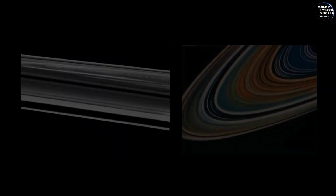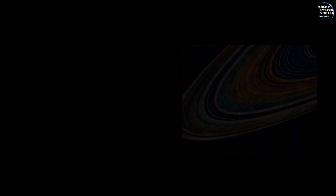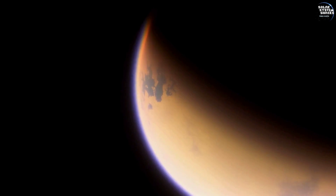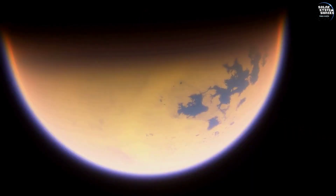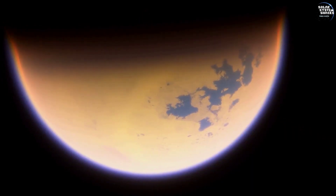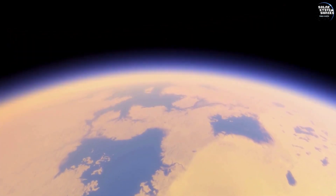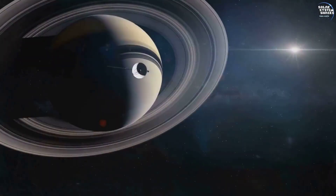Voyager 2 also closely examined several of Saturn's moons, including Titan, Enceladus, and Tethys, offering new insights into their geological activity and unique features. One of the most exciting discoveries during the Saturn flyby was the observation of Titan's thick atmosphere, which sparked immense interest for future exploration.